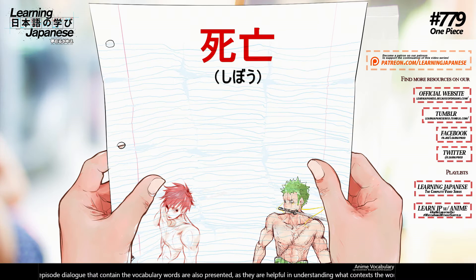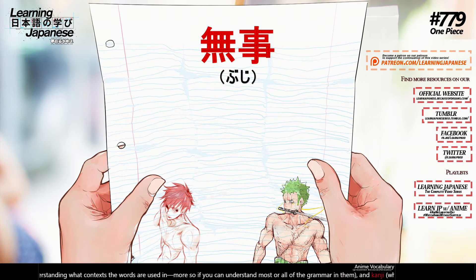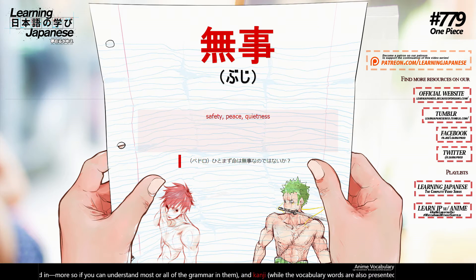死亡 (shibou) — death, mortality, to die, to pass away. 無事 (buji) — safety, peace.